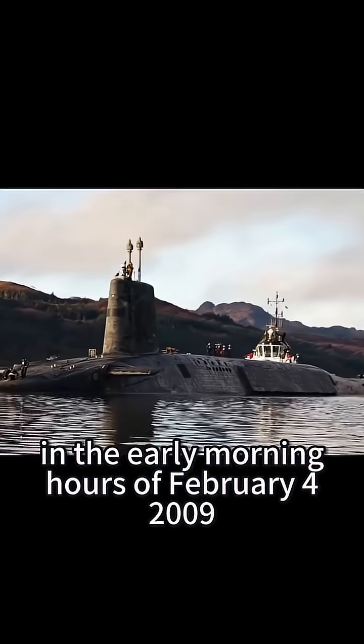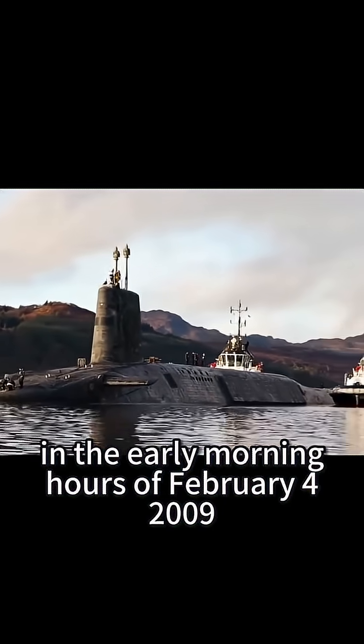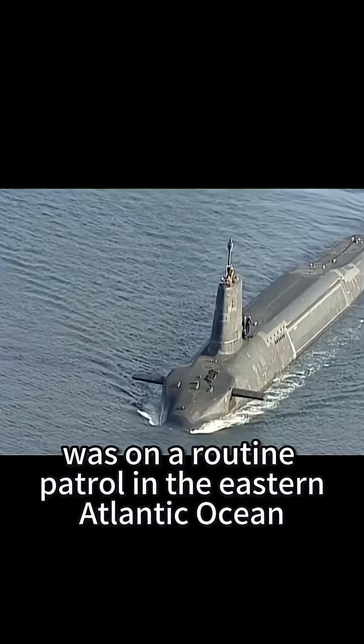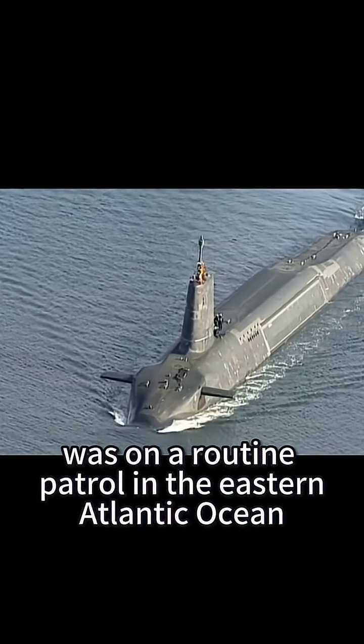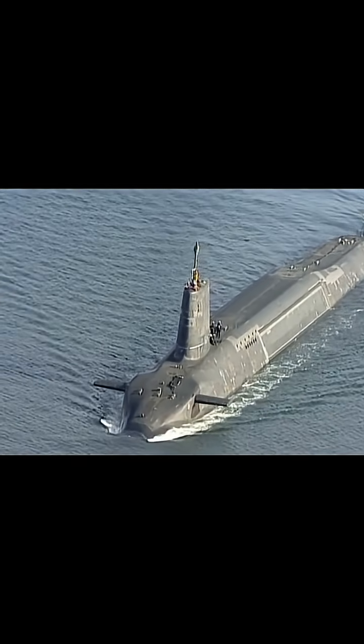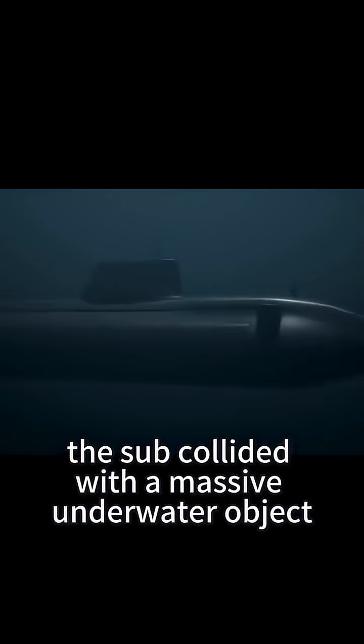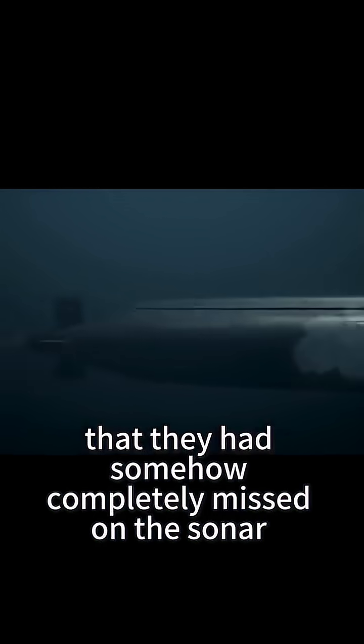In the early morning hours of February 4, 2009, HMS Vanguard, armed with Trident II nuclear missiles, was on a routine patrol in the eastern Atlantic Ocean. Everything was going normally until the sub collided with a massive underwater object that they had somehow completely missed on the sonar.